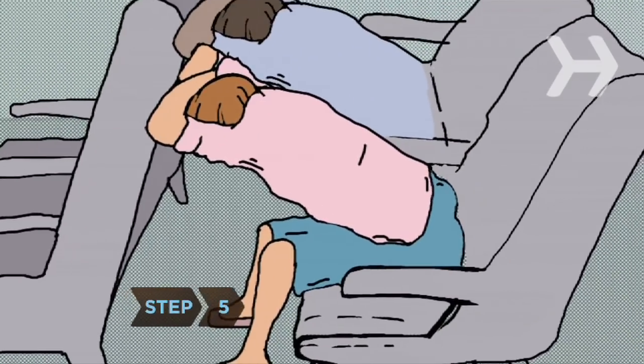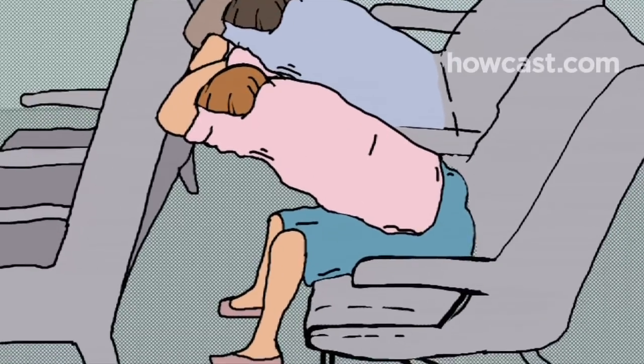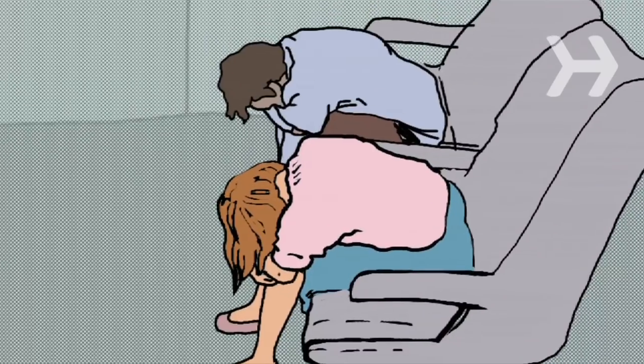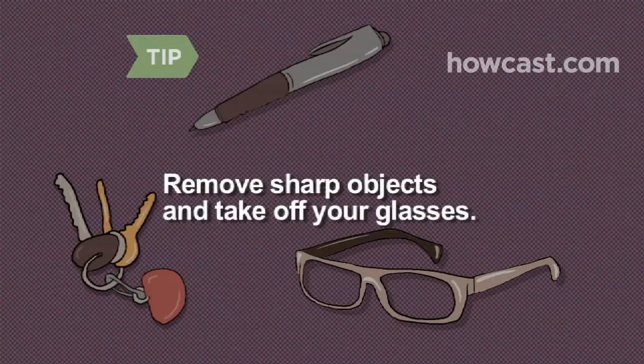Step 5. When instructed, brace yourself for an emergency landing. With your feet on the floor, cross your arms on the seat in front of you and lower your head onto them. If there is no seat in front, hug your knees. Try to remain that way until the plane comes to a complete stop. Remove any sharp objects from your shirt and pants. If you wear glasses, take them off.